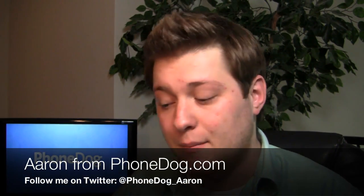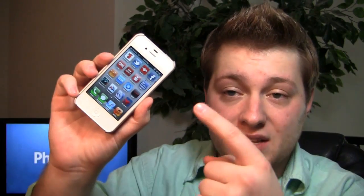WWDC has come and gone — Steve Jobs spoke and with him came iOS 5, iCloud, and much more. I'm Aaron from phonedog.com and iOS 5 is in the house. I have the beta version pre-installed on my iPhone 4 as a test device. We're going to do a quick walkthrough of some of the more important features, including the notification system, the music icons, and more.